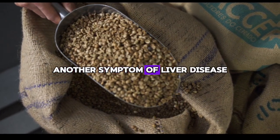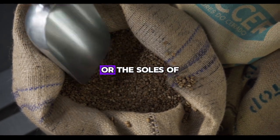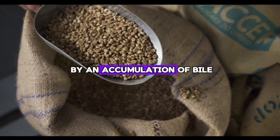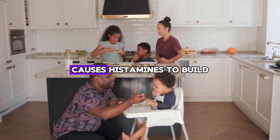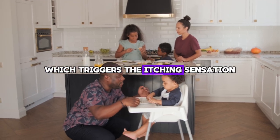Another symptom of liver disease is a constant need to scratch, especially on the palms of the hands or the soles of the feet. This condition is caused by an accumulation of bile acids under the skin due to insufficient filtration by the liver. This buildup causes histamines to accumulate in the bloodstream, which triggers the itching sensation.